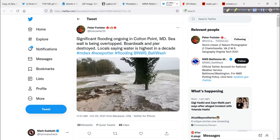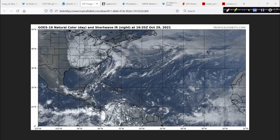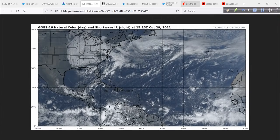Peter tagged the Weather Service Baltimore/Washington. So this is it — this is what that storm system right there is causing up in that area. This big storm system kind of stuck in the eastern U.S. So what's going to happen down the road? Well, let's take a look at the GFS.